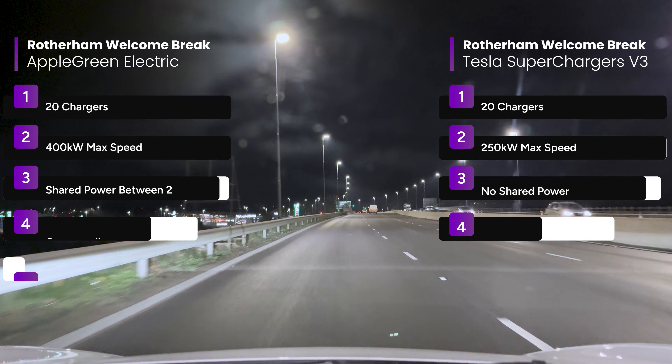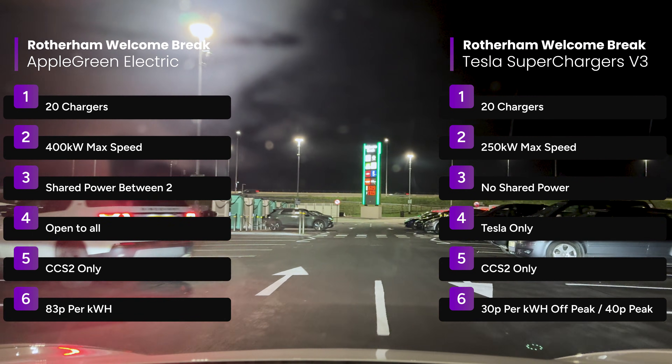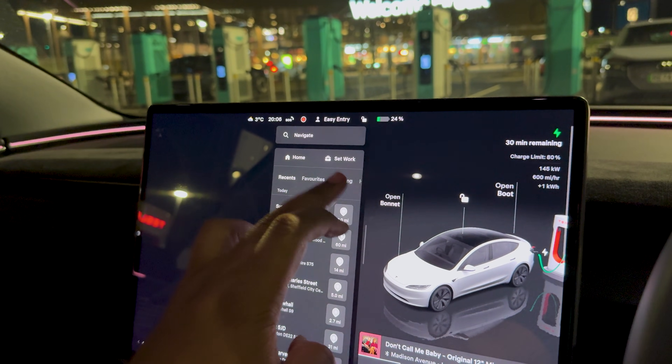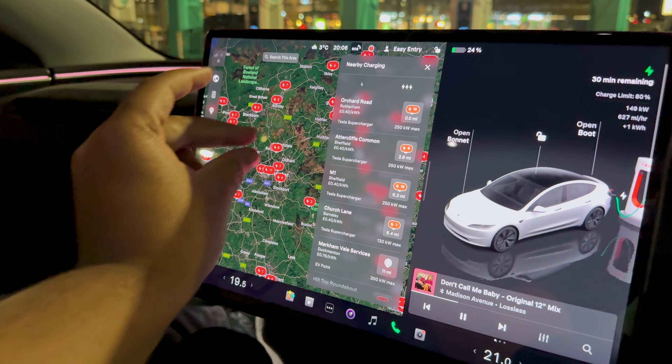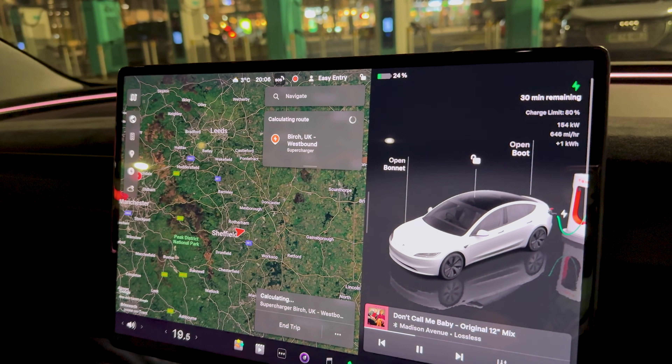I manually routed to the Rotherham Supercharger and the car predicted we'd arrive at around 25%, including the energy for battery pre-conditioning which heats up the battery to get maximum charging speed — something you definitely want in winter because charging a cold battery can take a long time. We actually arrived with 24%, which I'd call spot on. I plugged in at 24% and then routed to Birch Supercharger in the car so it could estimate how long we'd need to stay. That was just four minutes — enough for a quick bathroom break.